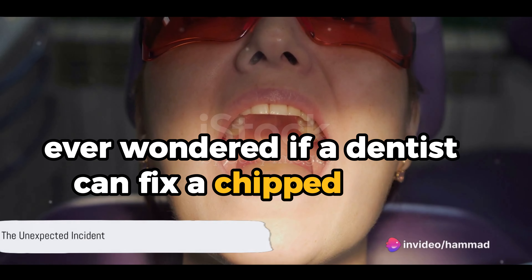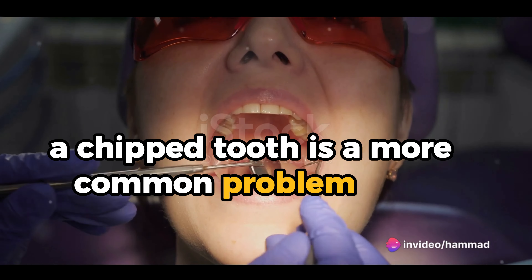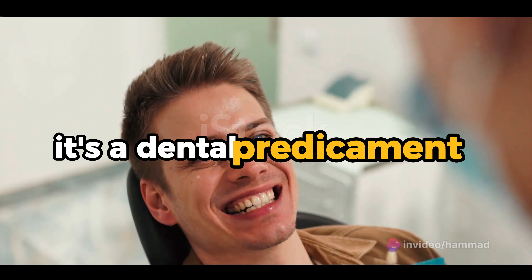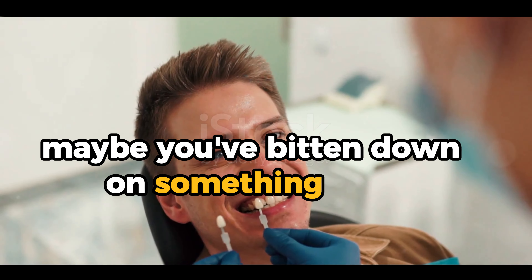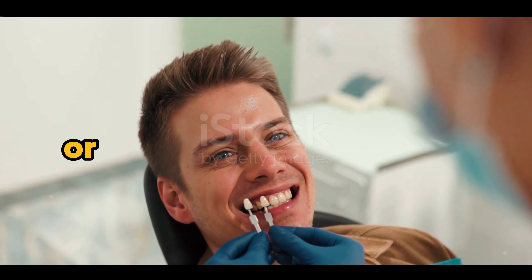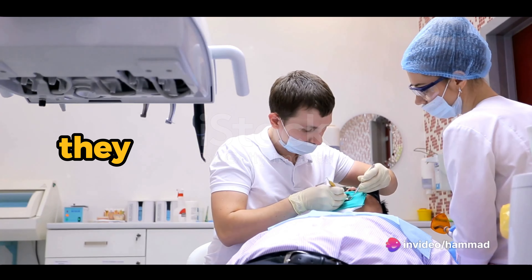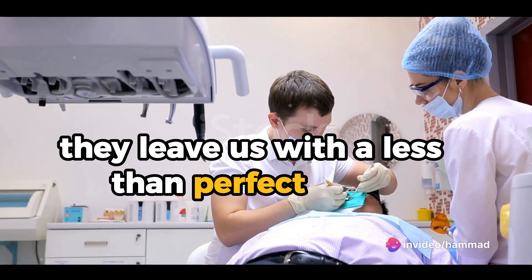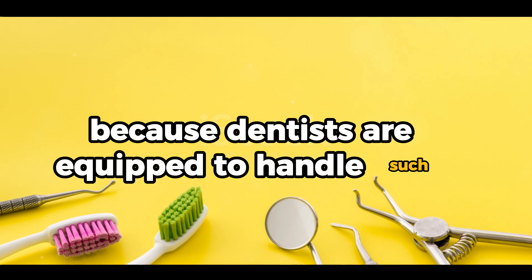Ever wondered if a dentist can fix a chipped tooth? You're not alone. A chipped tooth is a more common problem than you might think — a dental predicament that can occur in a myriad of ways. Maybe you've bitten down on something hard like a popcorn kernel, or perhaps you've had a minor mishap playing your favorite sport. Accidents happen, and sometimes they leave us with a less than perfect smile. But worry not, because dentists are equipped to handle such situations.